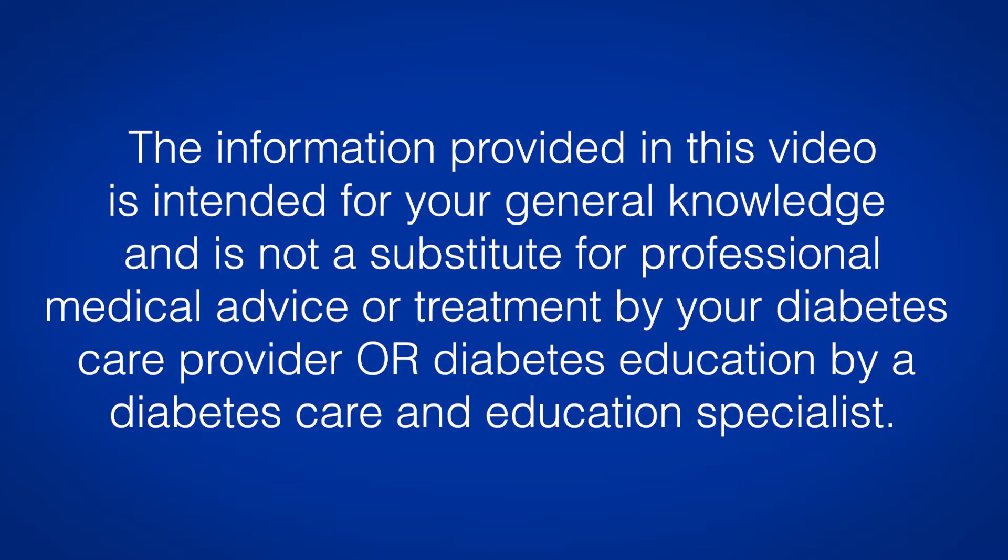The information provided in this video is intended for your general knowledge and is not a substitute for professional medical advice or treatment by your diabetes care provider or diabetes education by a diabetes care and education specialist.